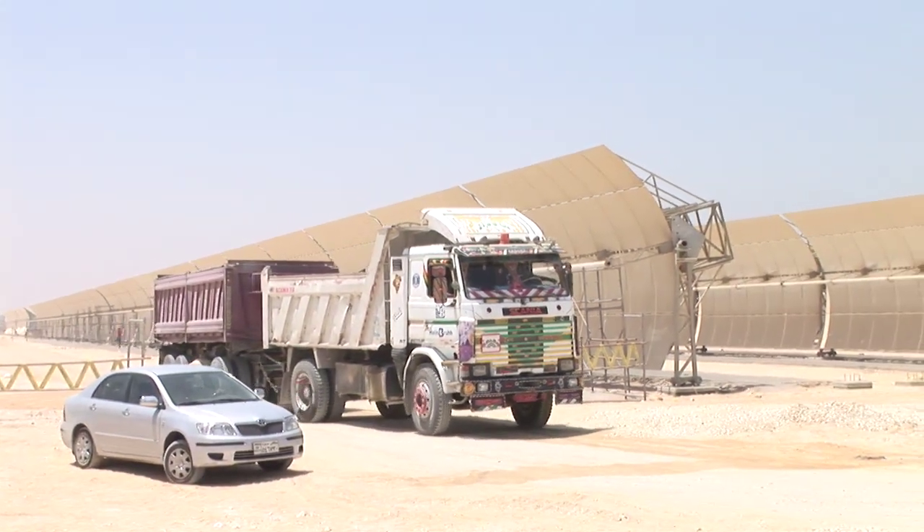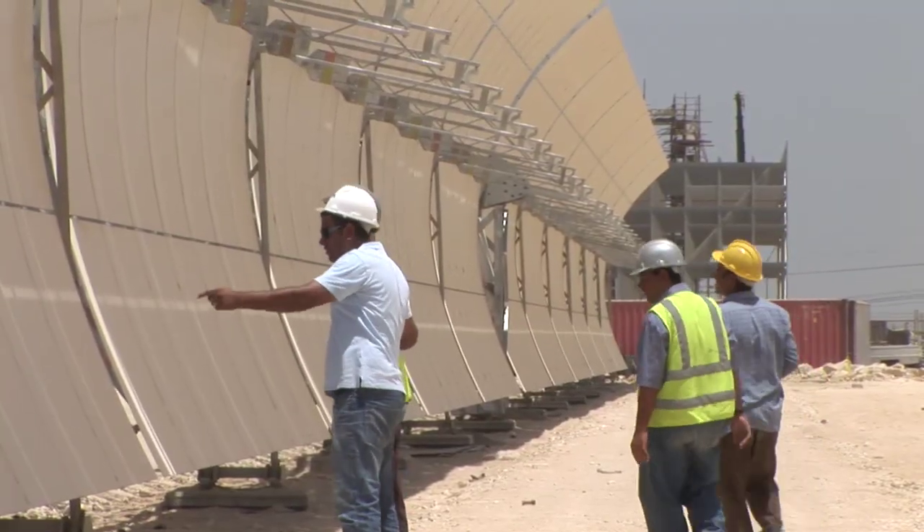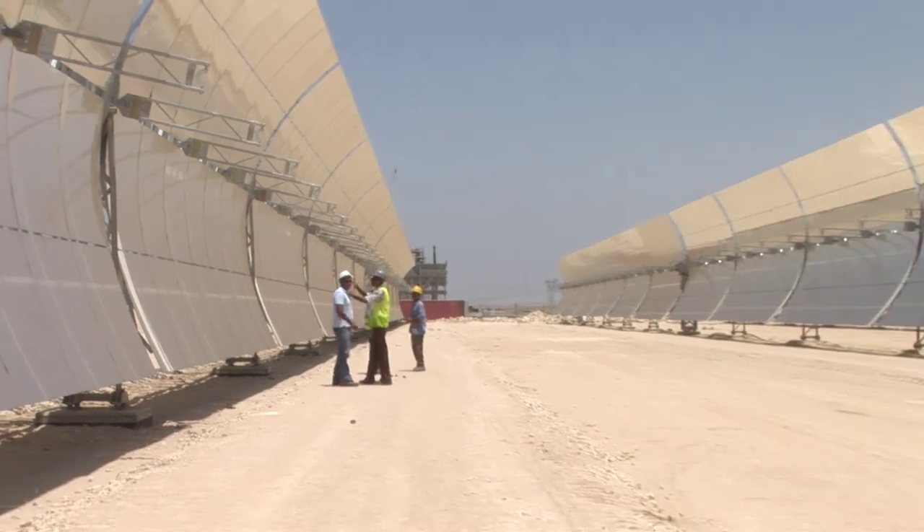Egypt tapped World Bank GEF funds to finance the solar portion of Khoremat, which is currently being commissioned and will be in full operation by the end of 2011.